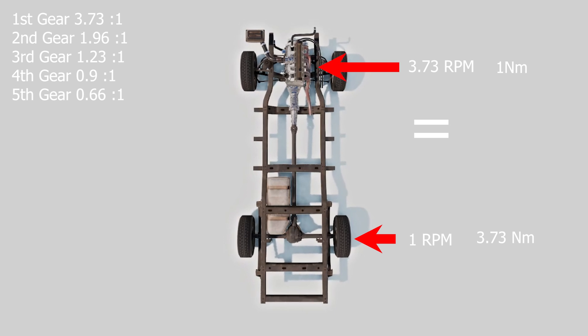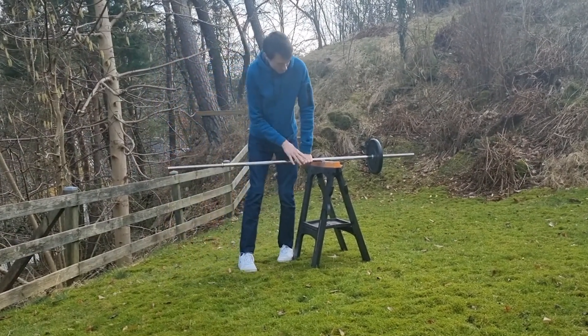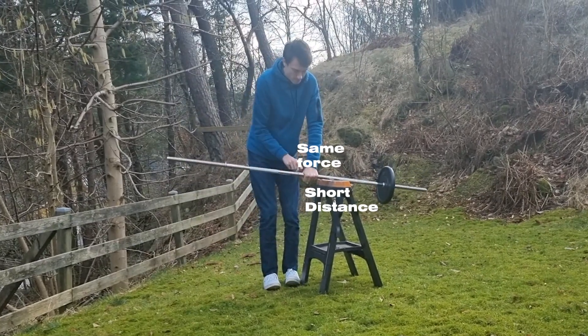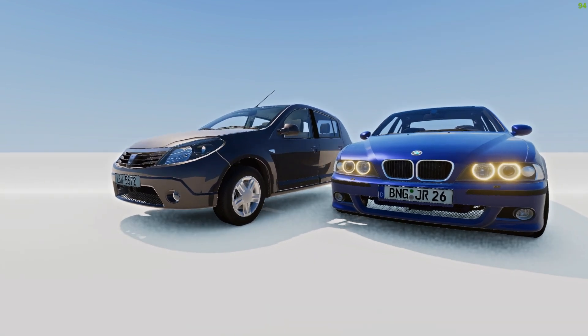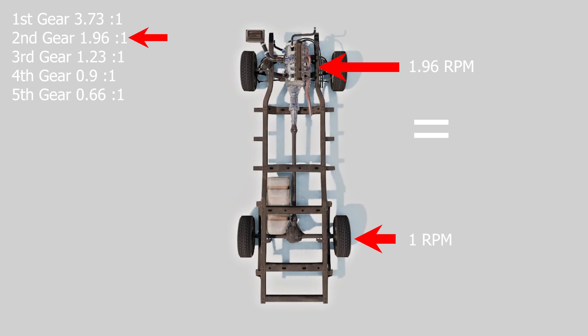The best way to think of this is that you're trading RPM for torque, just like in a traditional mechanical advantage lever, where you trade distance for force. And you need a lot of torque in first gear to get all that mass of the car to start moving and accelerating. Second gear: for every 1.96 revolutions of the crankshaft, the wheel completes one revolution. This ratio is lower than first gear, meaning less torque multiplication but allowing for a higher vehicle speed. The engine RPM is less divided before it turns into wheel RPM.